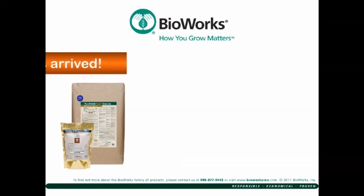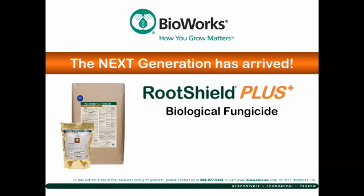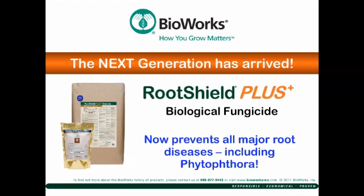The next generation of RootShield has arrived: RootShield Plus. With two active ingredients, RootShield Plus prevents all major root diseases, including Phytophthora.